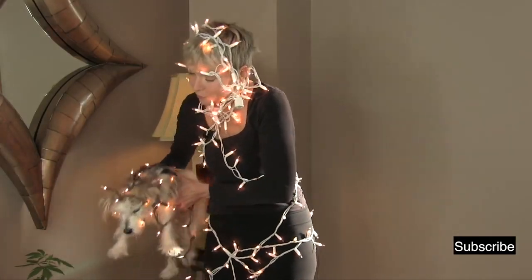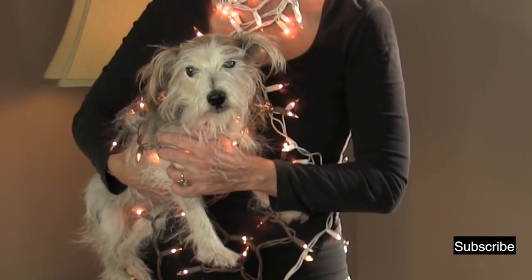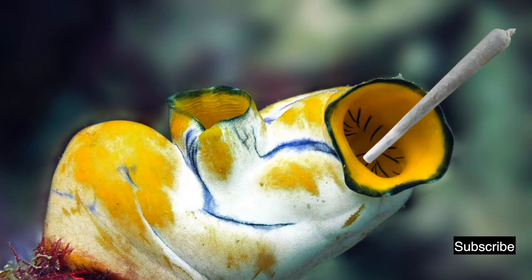Before you start getting all arrogant saying, 'I'm a human being and I am so cool with my endocannabinoid system' — no, not so much. All mammals have an endocannabinoid system. As do fish, reptiles, birds, and even little sea squirts.